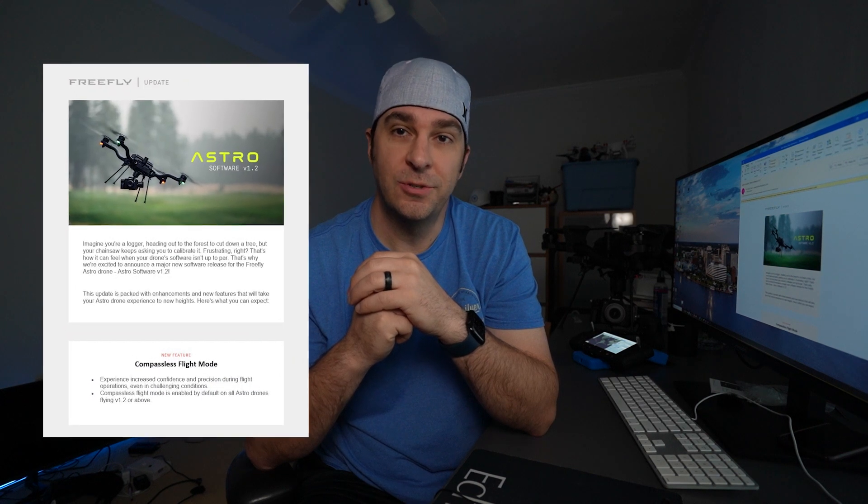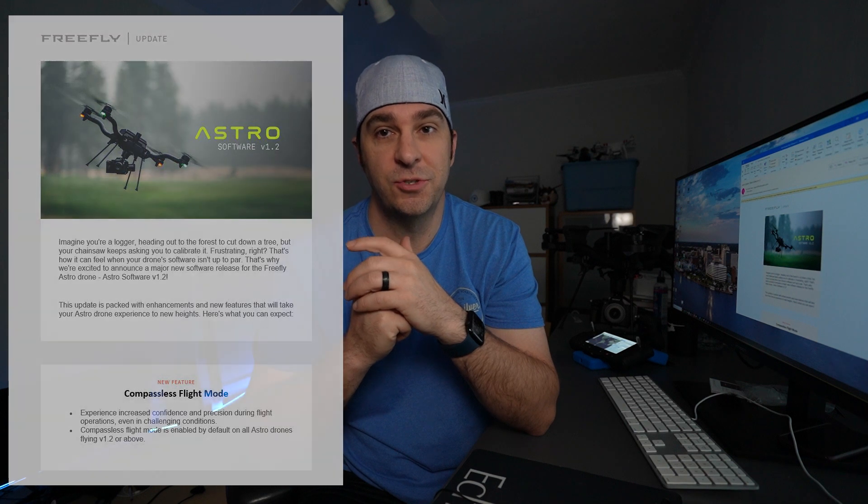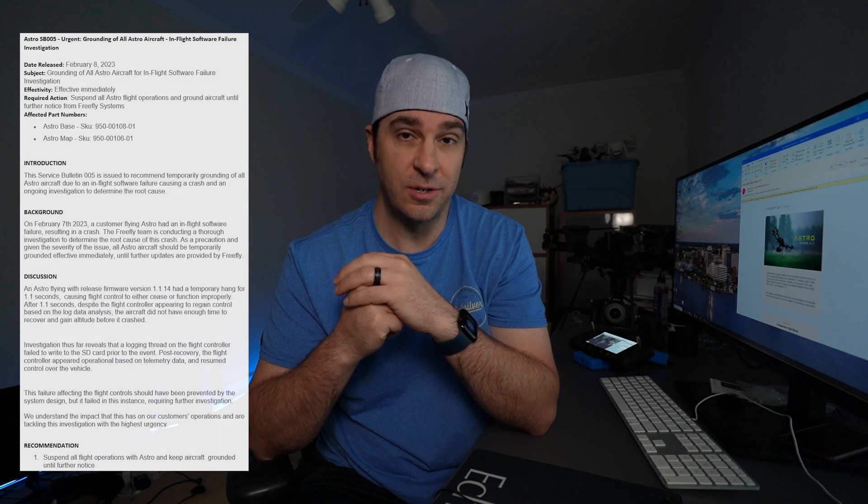I'm installing the first major software update for the Astro and it looks Remote ID ready. Imagine you're a logger headed out into the forest to cut a tree down but your chainsaw keeps asking to calibrate it. Frustrating, right? It seems like FreeFly has a little sense of humor and some irony with the announcement of the major software update for the Astro, because back in February there was a logging issue which would cause the Astro in certain scenarios to crash.